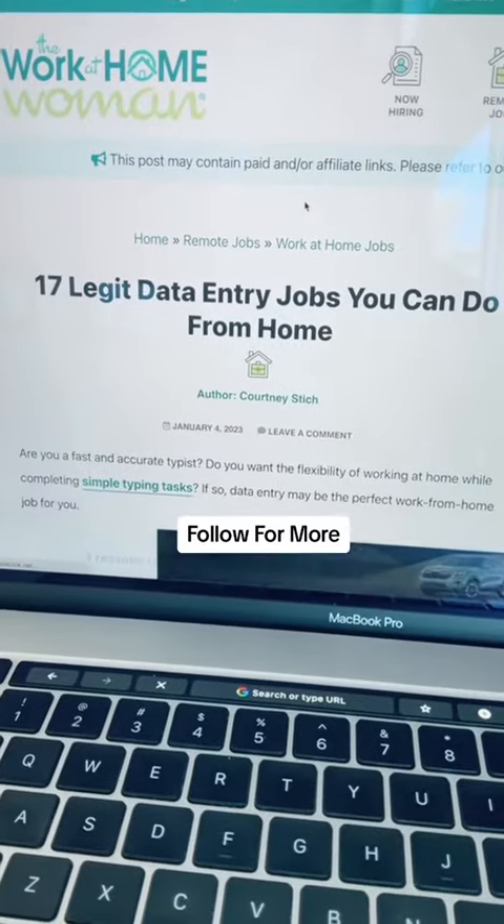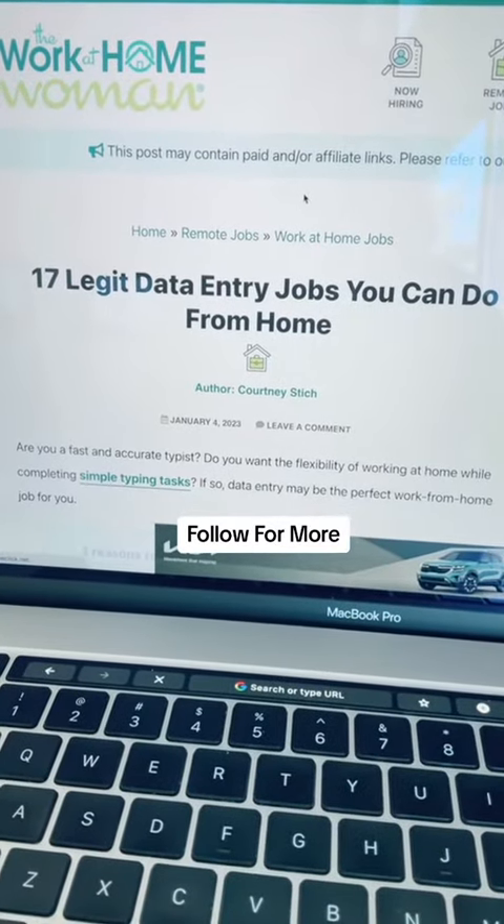For more places to explore for data entry jobs, head on over to theworkathomewoman.com.